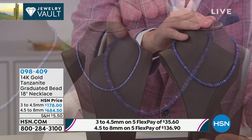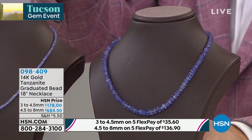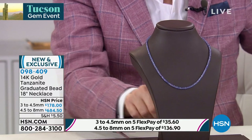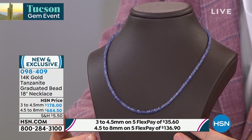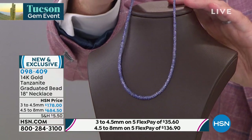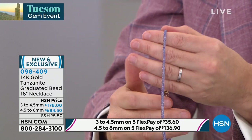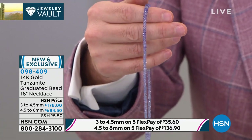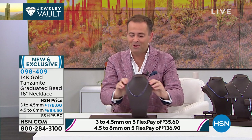The larger one breaks down to $5.26 per carat. That's insane — that's amazing. That alone should get the phone lines going crazy. The three to four and a half millimeter is 45 carats and breaks down at $3.90 per carat of tanzanite — that is the lowest price per carat I believe we have ever done on HSN. It's 18 inches, all you're seeing is the tanzanite. How good a deal are those numbers, Jayna?